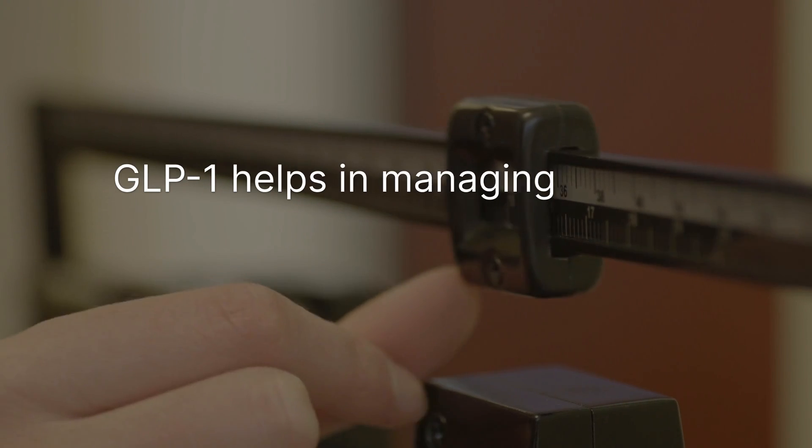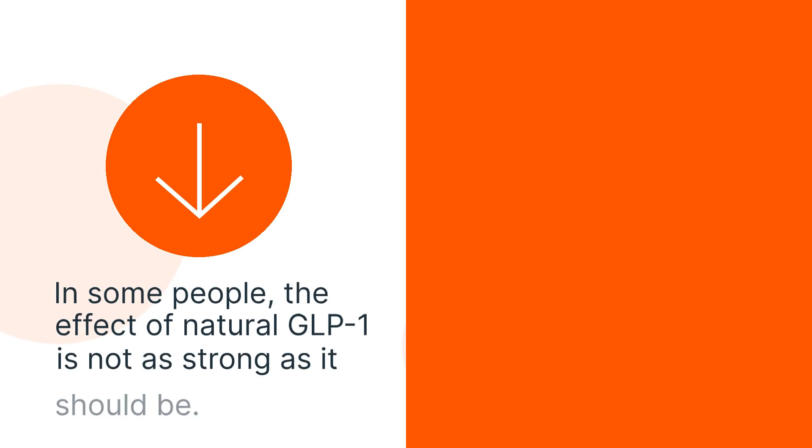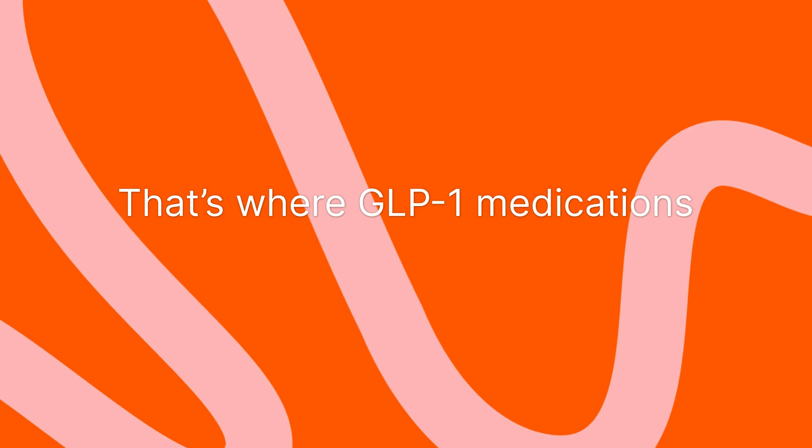GLP-1 helps in managing weight, and it also protects the heart, blood vessels, and kidneys. In some people, the effect of natural GLP-1 is not as strong as it should be, and some people may have resistance to their natural GLP-1. That's where GLP-1 medications can come in.